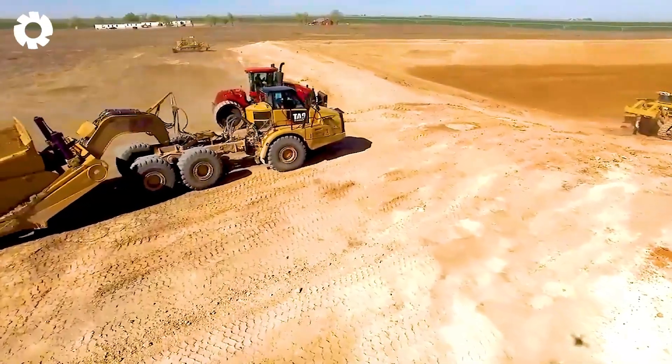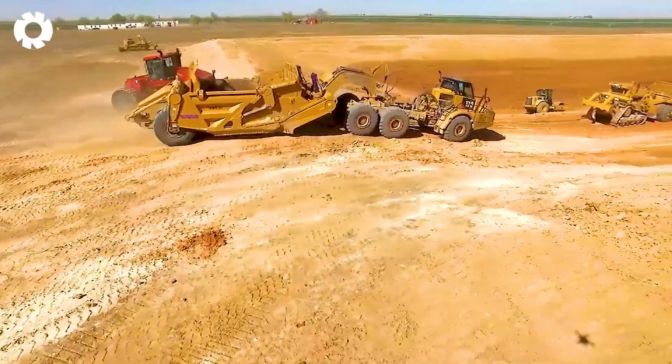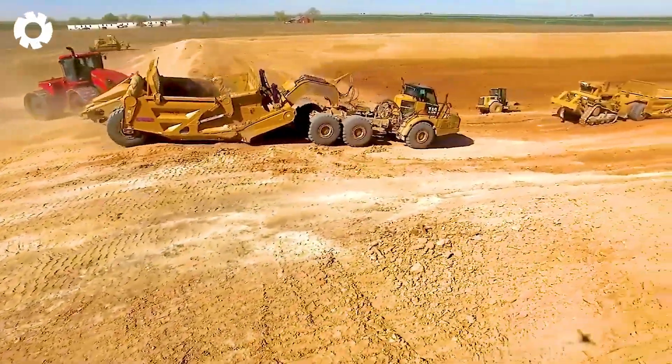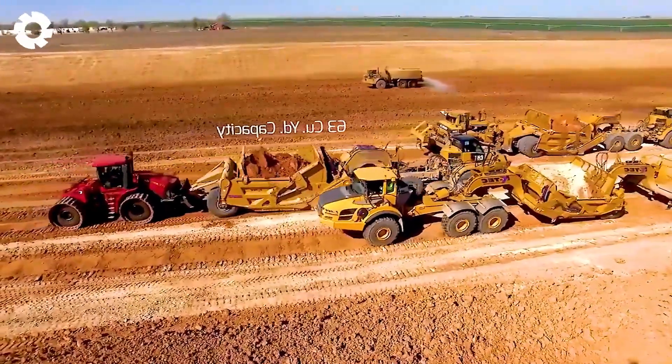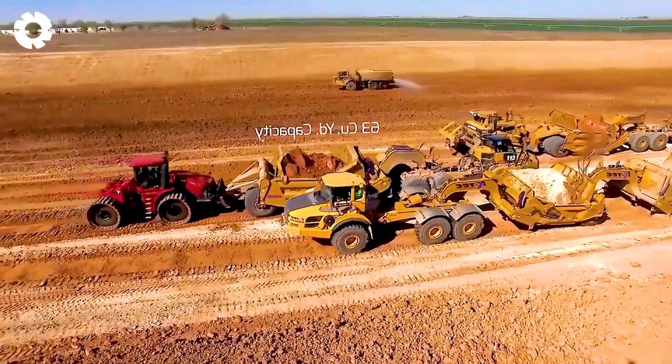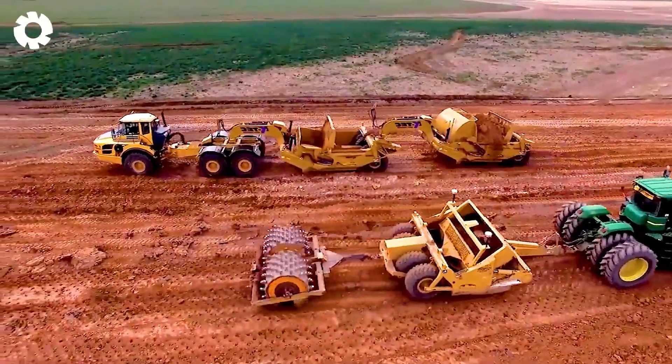On the massive construction site in Texas, earth-moving machines are working at full capacity. Bulldozers, excavators, and heavy-duty trucks work seamlessly together, moving thousands of tons of dirt and rock every day.